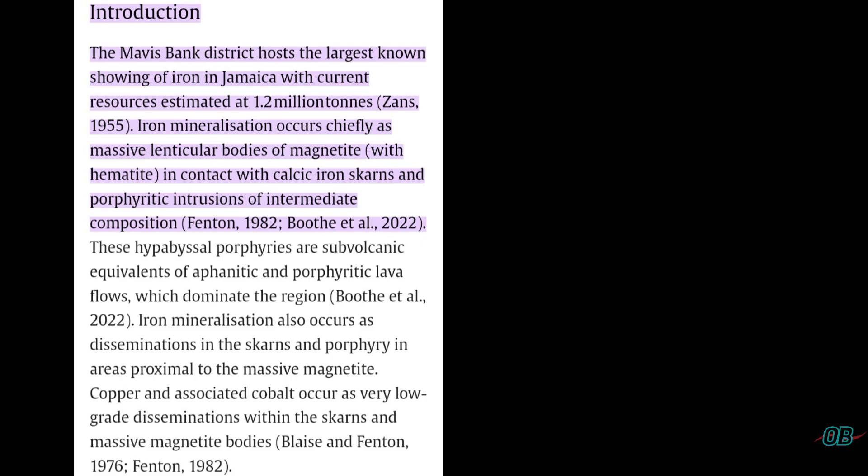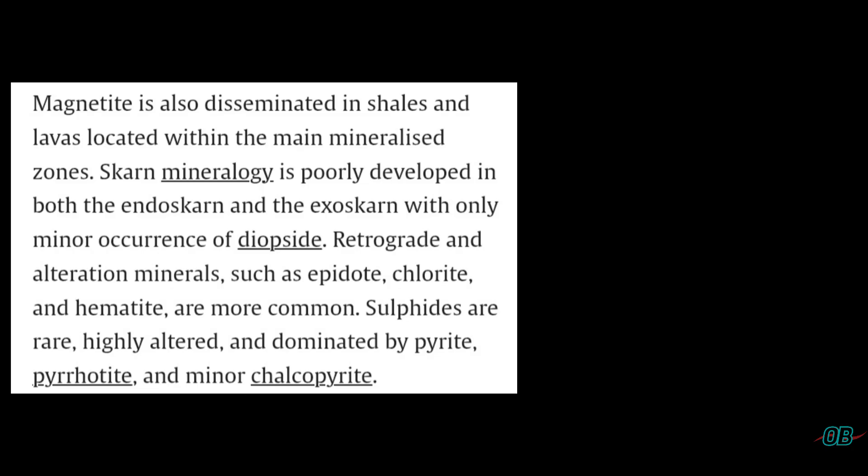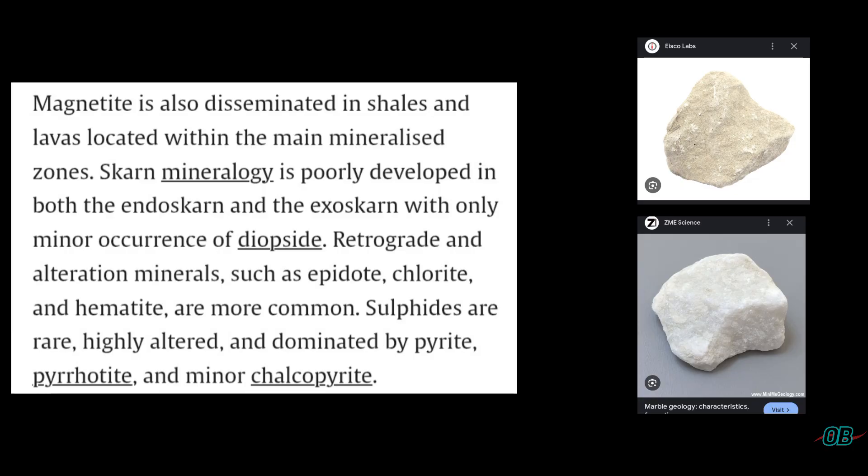This section of the paper also went on to mention that copper and cobalt are also present, albeit in low-grade disseminations. The paper also mentioned that in addition to magnetite being found near the skarn zones of metasomatized limestone and intrusives — metasomatized basically means metamorphic changes of what could have been initially sedimentary rock, in this case limestone transitioning to marble as a result of heat and pressure.